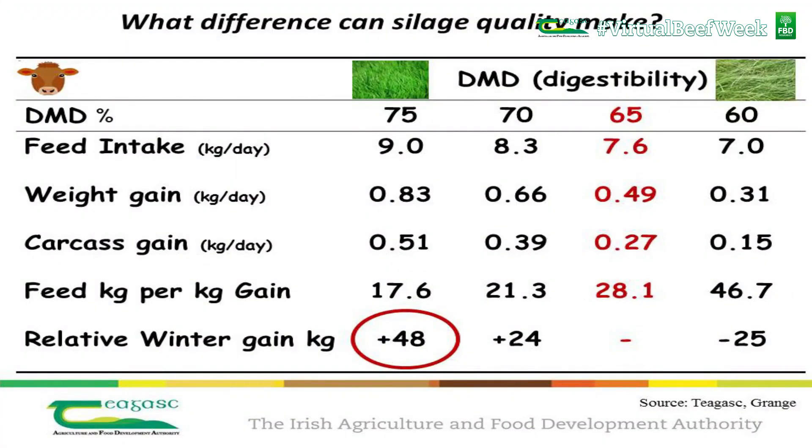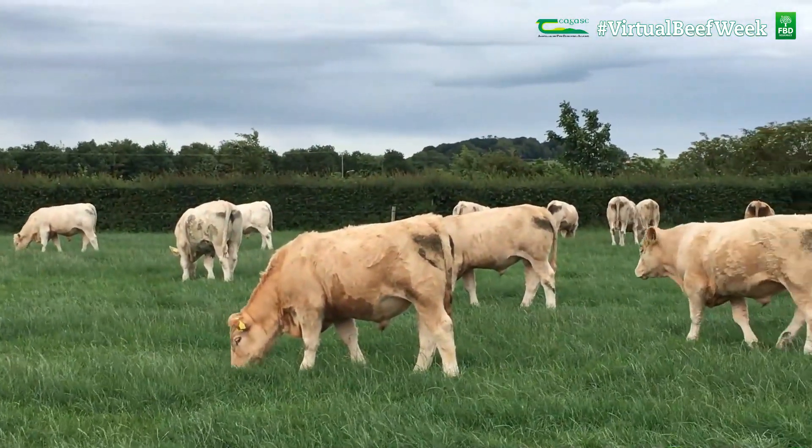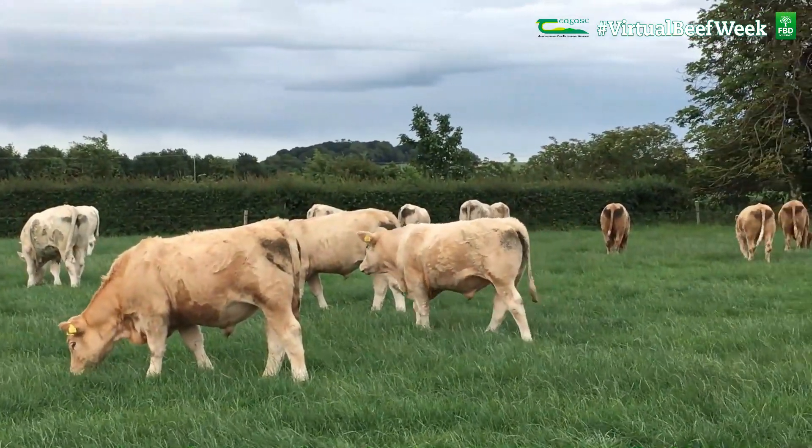What difference will this make to animal performance? Based on work conducted at Chagas Grange, we can see that compared to national average silage, higher quality silage can deliver up to 50 kilograms additional live weight gain over the winter period. In a real farm situation, this means much better stock going to grass in the second season and also a significant saving in concentrate cost.